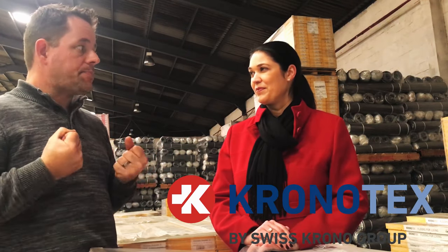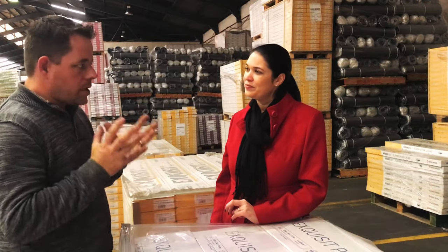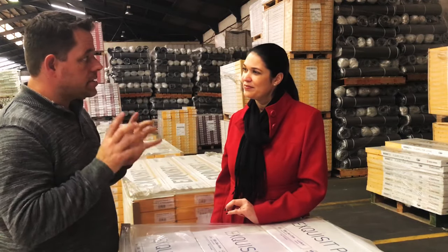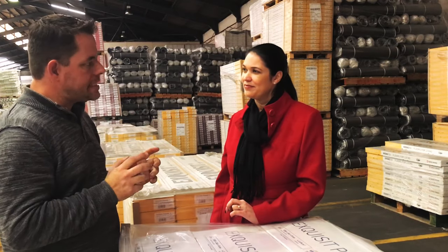Welcome to the house of Kronotex. I'm really super excited about Kronotex Advanced. I'm here because you're 8mm. Can you tell me a little bit more about it? McNeil, you manage the Kronotex brand here in South Africa and Sub-Saharan Africa. When we're talking about the quality of Advanced Kronotex — that is the range I really want to focus on today.